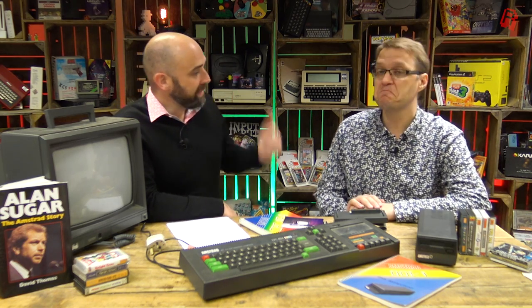We've got one back here behind me. My parents chose it because the salesman said it runs Spectrum games — that turned out to not be true. I've never owned one of these until fairly recently, and now I have about seven.